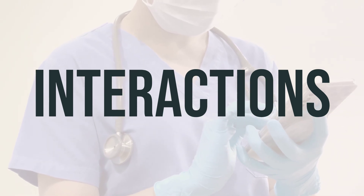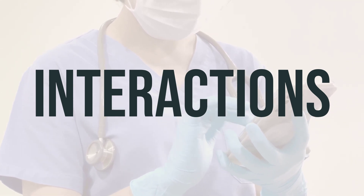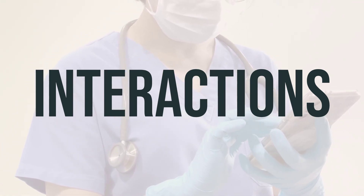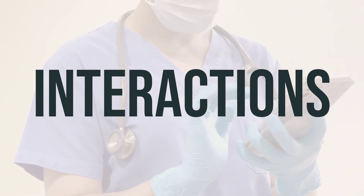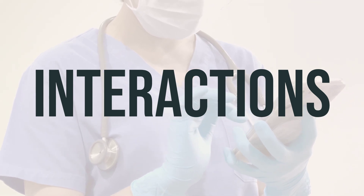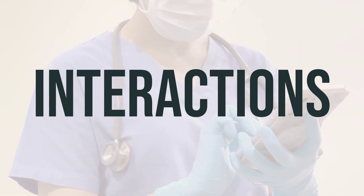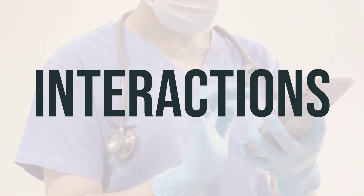Loratadine is an antihistamine used to relieve allergy symptoms such as watery eyes, runny nose, itching eyes and nose, and sneezing. The usual daily dosage is 10 mg once a day, and it's best to take it at the same time each day. It can be taken with or without food, and it's important to follow your doctor's instructions for the best time to take this medication.